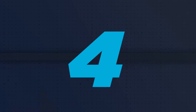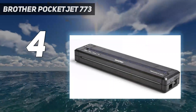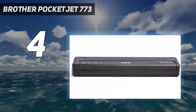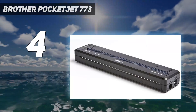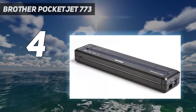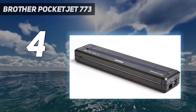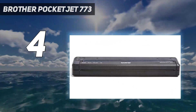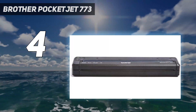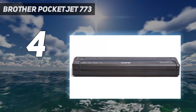Coming in at number 4: the Brother Pocket Jet 773. The Brother Pocket Jet 773 offers a convenient way to print documents in a very compact package. It's the smallest and lightest printer in this roundup. Being a direct thermal printer, it prints only in black and white and uses special thermal reactive paper instead of standard printer paper. It does not print onto photo papers. Because it doesn't use ink cartridges, you don't have to worry about running out of ink.